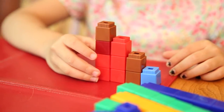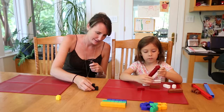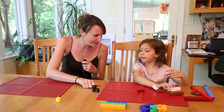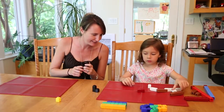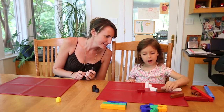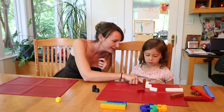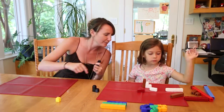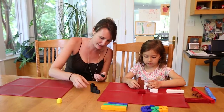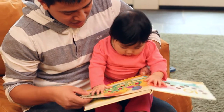Preschoolers can begin to recognize a plus-one pattern, where each tower is one block taller than the one before. When you play a game like this with your child, you also help them learn to count and, later on, to add. 'So how many do I need next to make some stairs?' 'How many do you have? And then how many? So how many do you need for your next step?' 'Four.' 'Oh nice — okay, let me put my three over here.'